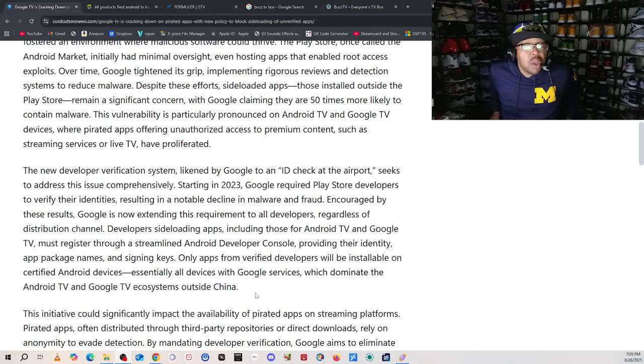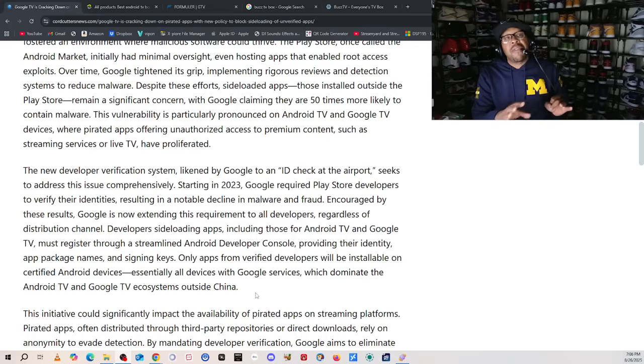So basically what they're saying is: we're about to lock this down. This is about to be similar to Apple, Roku, those platforms — and allegedly Amazon, which they've been talking about for like two years. They're basically saying we're going to have to know who you are, what package you're using, what your application is, and what you're producing, in order for your app to be on a Google TV or Android TV platform. This includes NVIDIA Shield, TiVo, Google TV, Chromecast with Google TV, the Google TV 4K streamer, and the Walmart-owned devices.